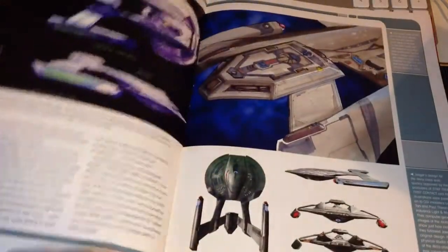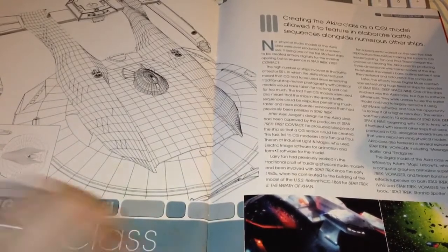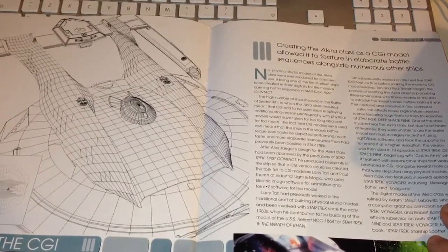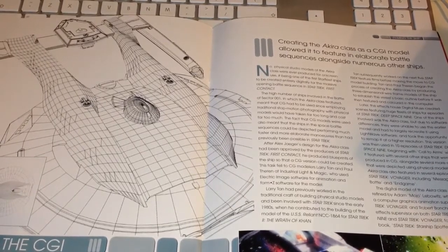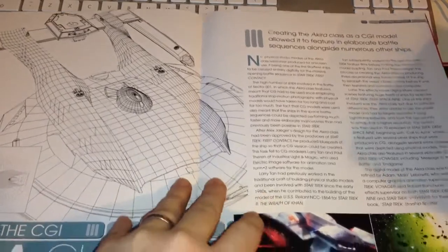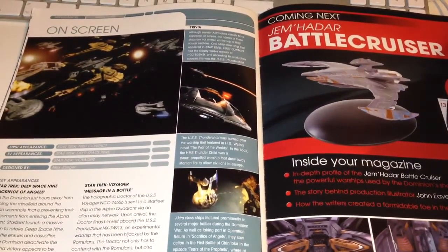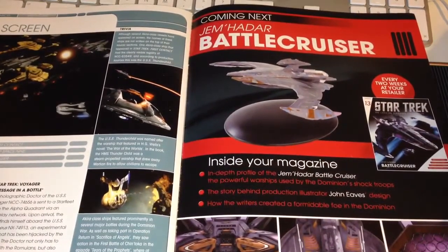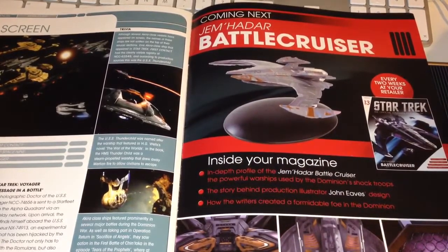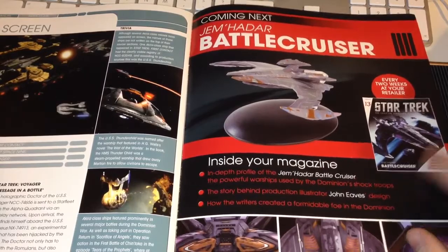It's a very good read. Then there's a section on creating the Akira - it was a CGI model, and CGI allowed the evolution of design to continue from its on-screen appearances. You can see the mesh model here, which is very interesting. We also have its most famous appearances, some interesting trivia, and a sneak peek at the Jem'Hadar battlecruiser for the next issue. I'm really looking forward to that one - it's nice to get these interesting ships you may not have seen available in stores.